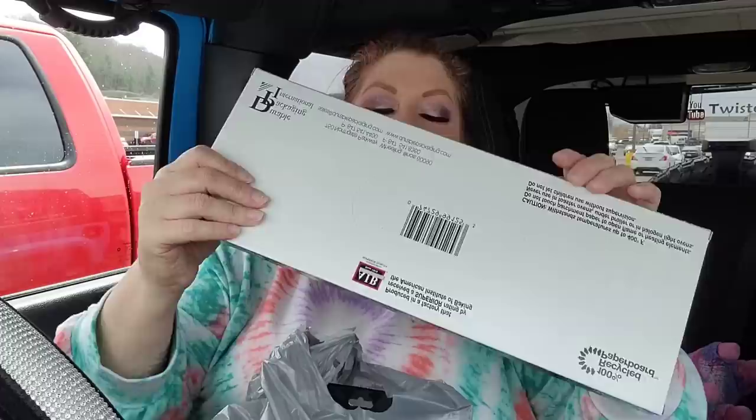I had a Dollar Tree haul to do, and I'm in front of Aldi. I think I'm going to run down the Aldi aisle of shame — that's what they're calling it — because yesterday I was looking in the Facebook Aldi aisle of shame group and there's some cool things in there. But first I got a Dollar Tree haul here for you, so let's get started.